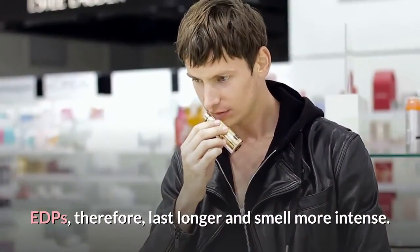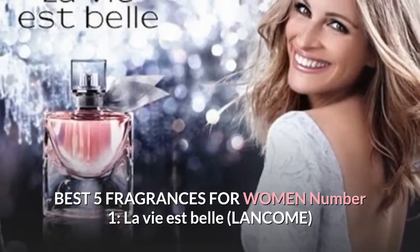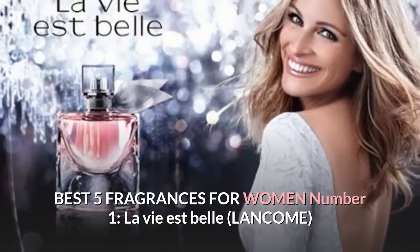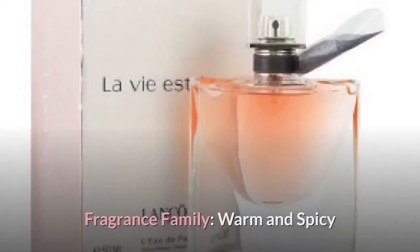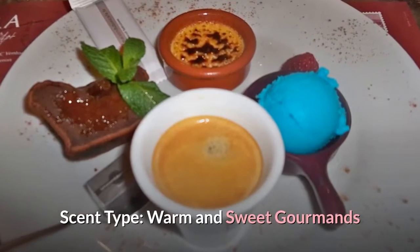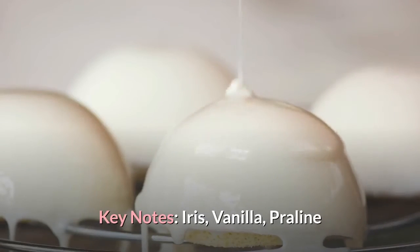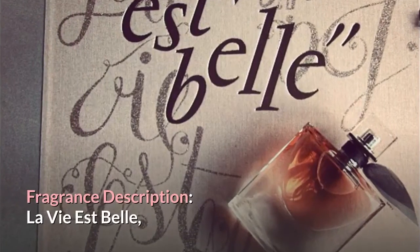EDPs therefore last longer and smell more intense. Best five fragrances for women. Number one: La Vie Est Belle by Lancôme. Fragrance family: warm and spicy. Scent type: warm and sweet gourmands. Key notes: iris, vanilla, praline.